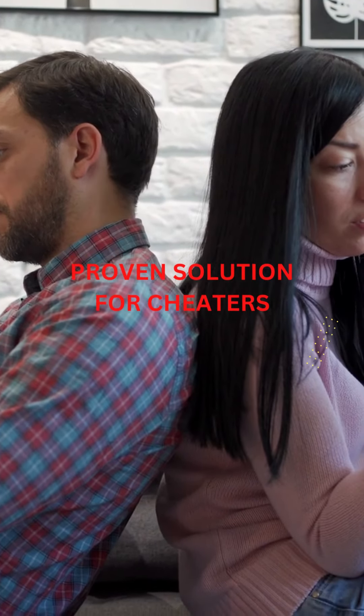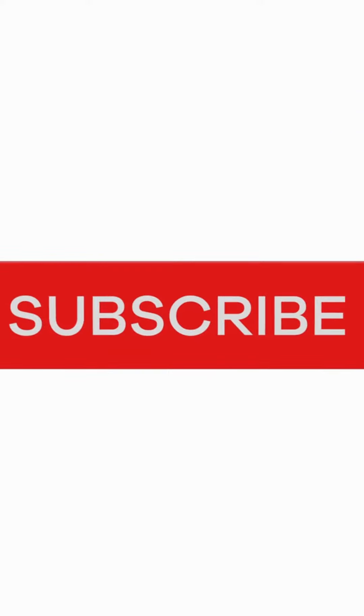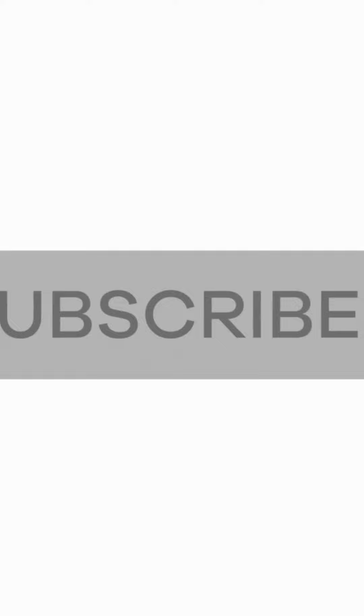We hope these techniques help you gather the evidence you need and move forward in a positive direction. Thanks for watching, and don't forget to subscribe to our channel for more helpful tips.